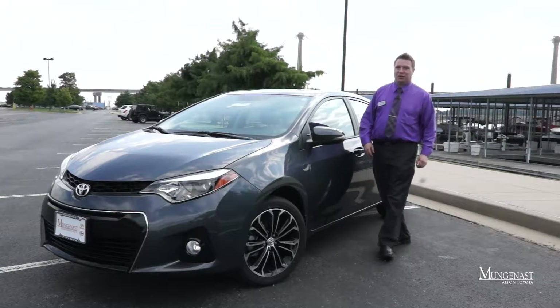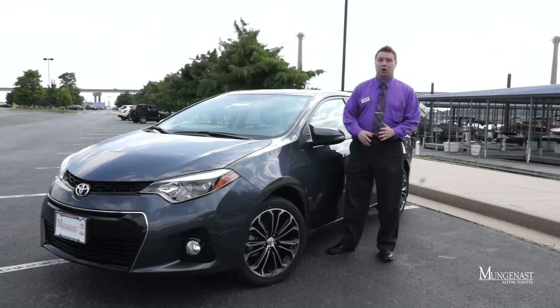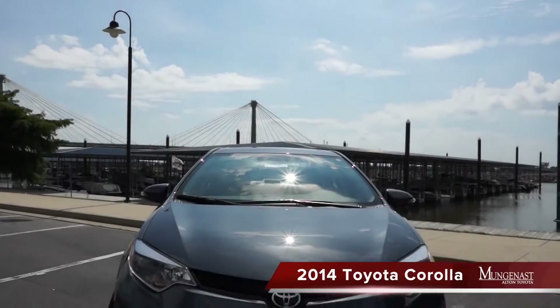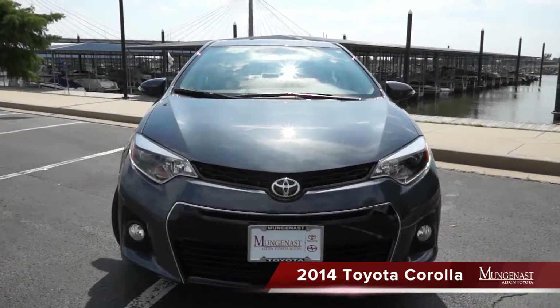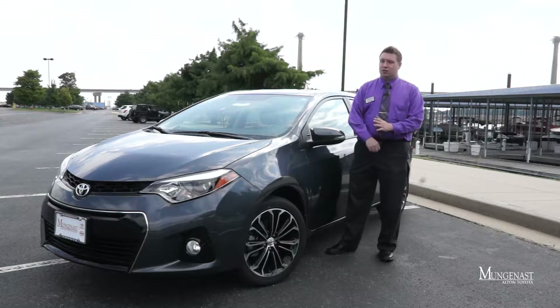Hi, this is Scott West with Munganast-Alton Toyota. Thanks so much for joining us. Today I have the privilege of showing you the all-new, completely redesigned 2014 Toyota Corolla. In this video, we're going to show you the exterior, go over the interior features, as well as take you on a short test drive just to show you how well this vehicle handles on the open road.